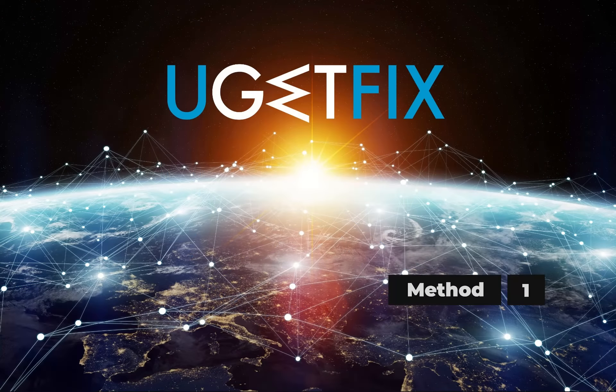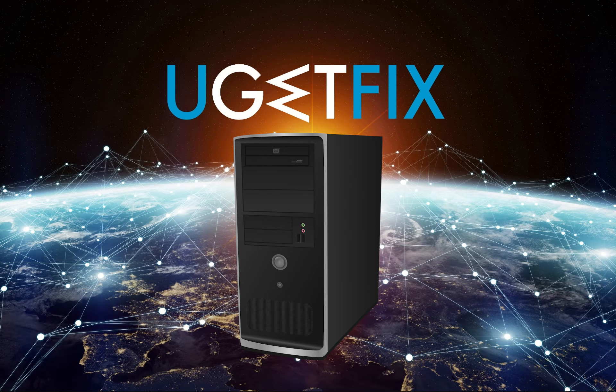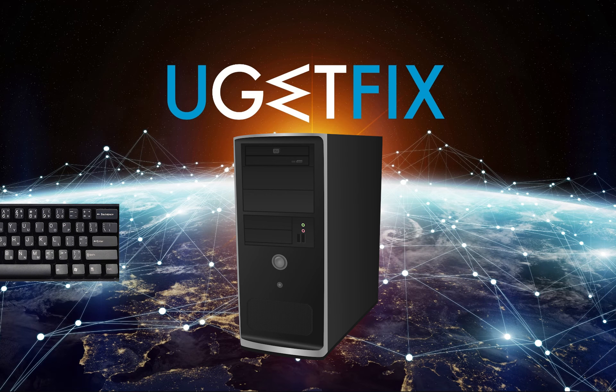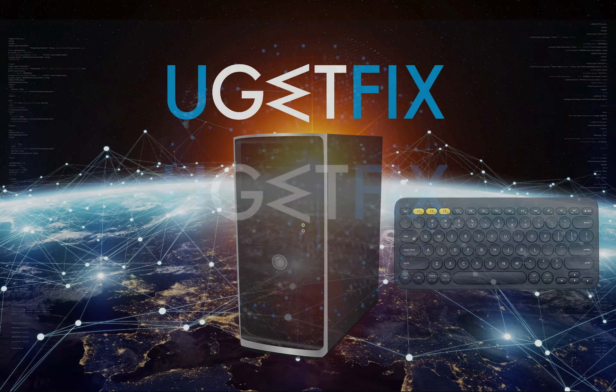Although quite obvious, this reason might be overlooked by many. Hardware problems can result in certain keys not working correctly and failing to execute the command. Therefore, connect another keyboard to your device and check if the problem persists.